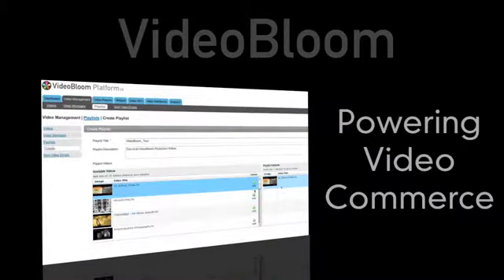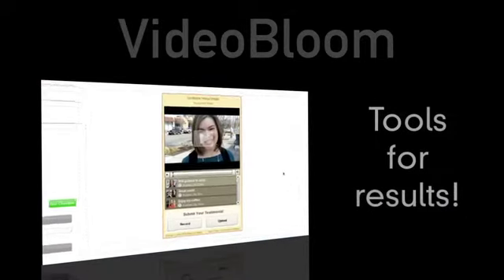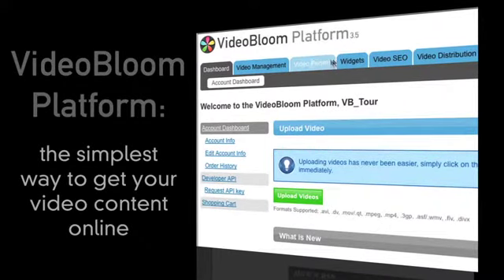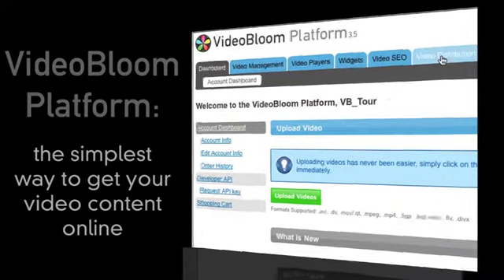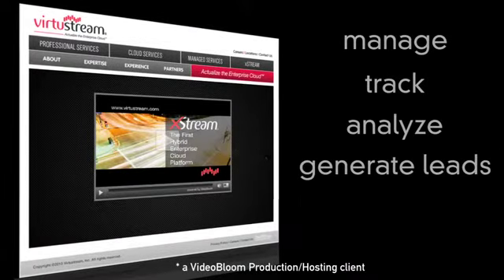As powering video commerce is our mission, VideoBloom goes beyond mere video hosting and provides you tools that create powerful results. Our platform has been created to not only be the simplest way to get your video content online, but also to manage it, track it, analyze it, and generate leads and revenues from it.